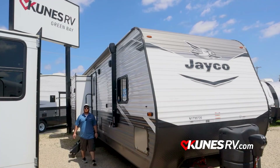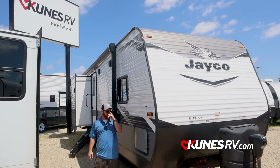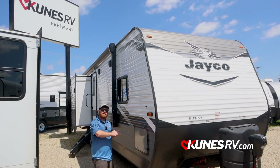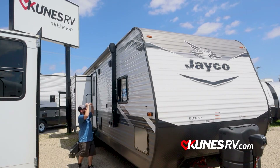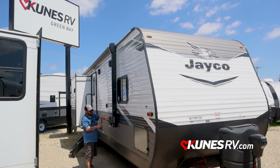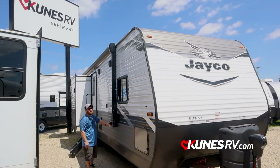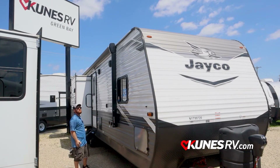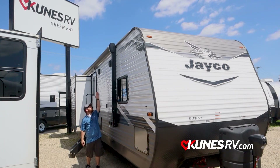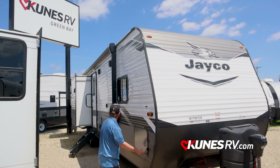Wrapping up the walk-through on the 33RBTS Jayco J-Flight — the TV backer I mentioned in the bedroom also has a matching connection right here on the outside. You literally just pop it off the wall in the bedroom, walk it outside, and it clips right in. There are cable and satellite input connections on the back of the camper, plus 110 outlets right here and ready to go. The size of this awning is incredible — it's pretty near the full length of the camper — and you've got speakers outside as well.